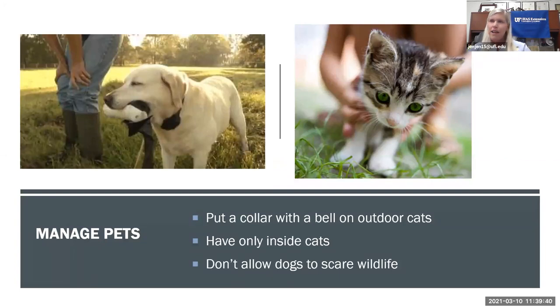Pets can be a nuisance to the wildlife you're trying to attract. Even well-fed cats and dogs will chase birds just for fun. Consider putting a bell collar on your cat or dog to alert birds. A better solution is to keep cats indoors and discourage dogs from chasing wildlife by providing toys for them to play with instead.